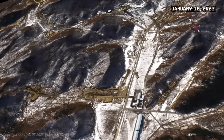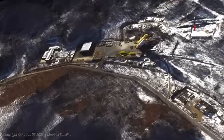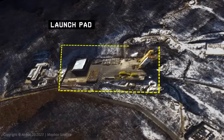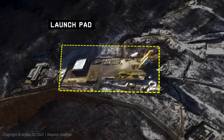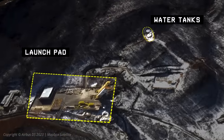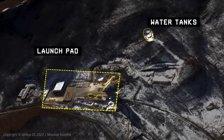Moving further south, we saw the reconstruction of the main launch pad from which they have launched SLVs, satellite launch vehicles. They built two large water tanks that would gravity feed down to the launch pad to allow for the launching of a larger, more powerful SLV, which produces a great deal more heat and flame.